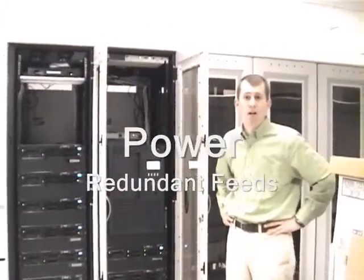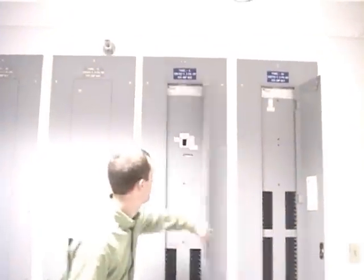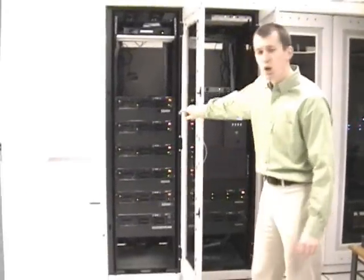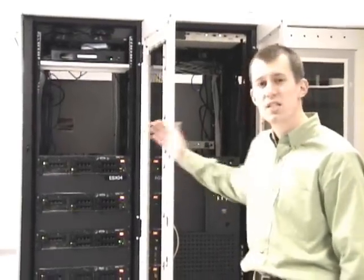An important part of any data center is the power. As you can see, we're running a production facility with servers and a backup tank running here. What we've done in this facility is put in both an A and a B power source feed, and all of the equipment in this room is connected to both. To demonstrate, I'm actually going to take the A power source offline. Here's the main — this is on, this is off. I've just taken the A feed offline. Walking back around, we can see that all the equipment is still running. You'll notice the servers have changed color — they are in alarm because one of their power supplies is not receiving power, but they're still up and running.